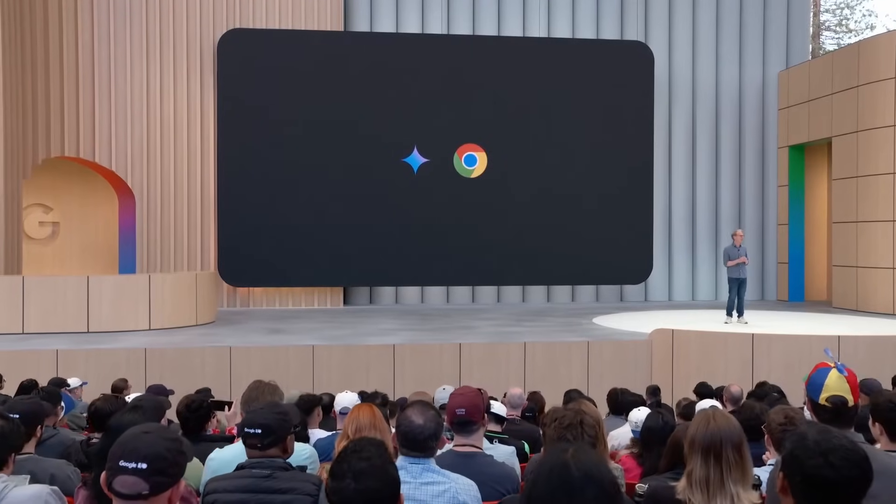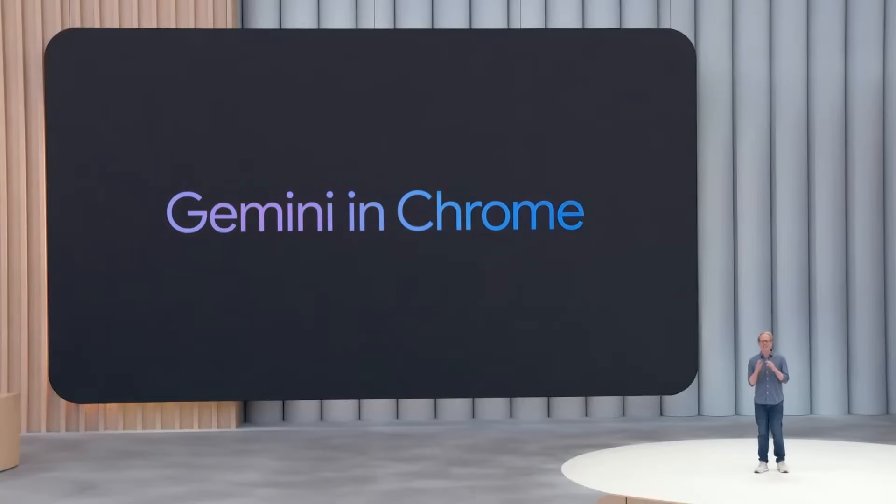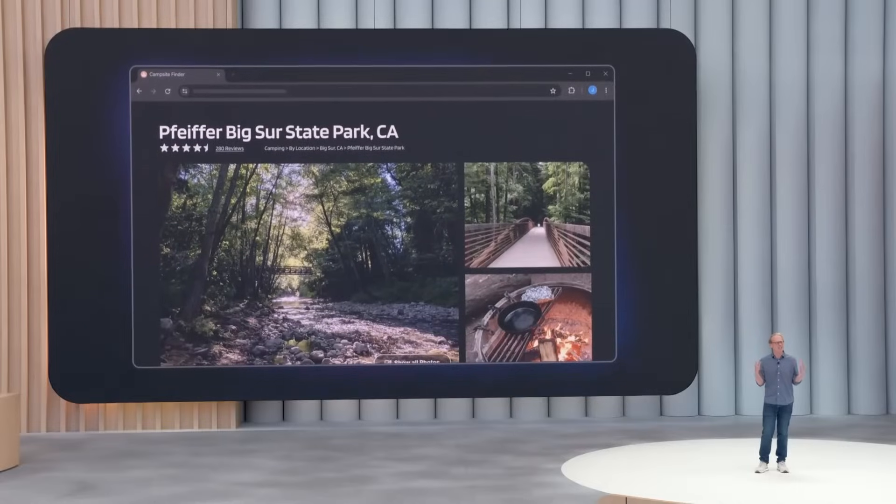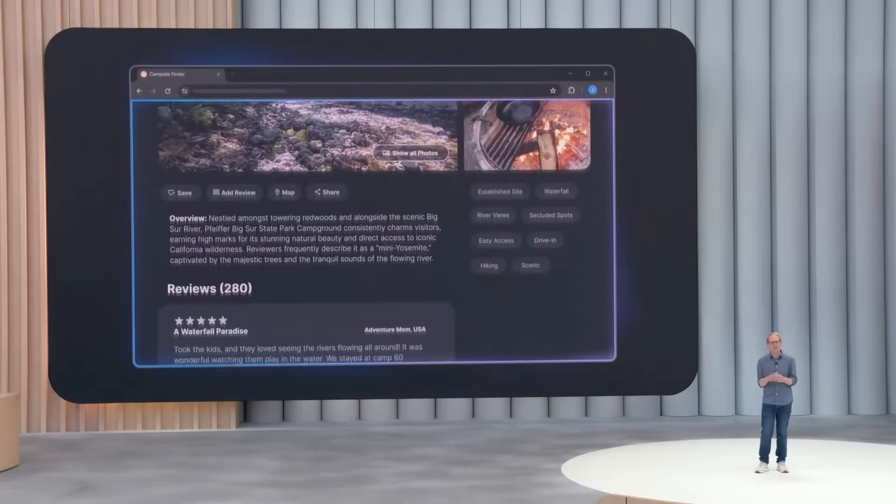And there's another new way you can use Gemini today too. We're introducing Gemini in Chrome. This will be your AI assistant that's there for you as you browse the web on your desktop. The amazing part is that it understands the context of the page that you're on automatically.